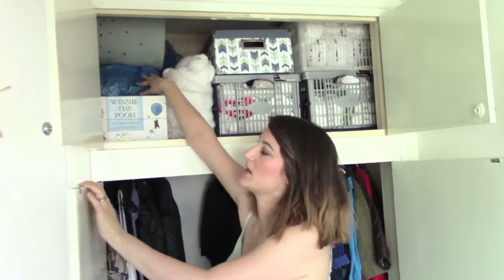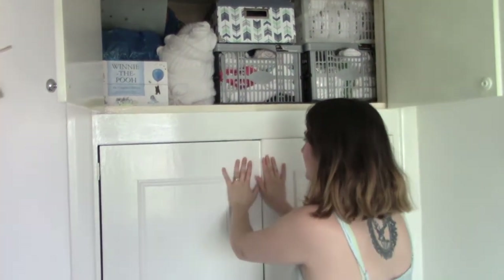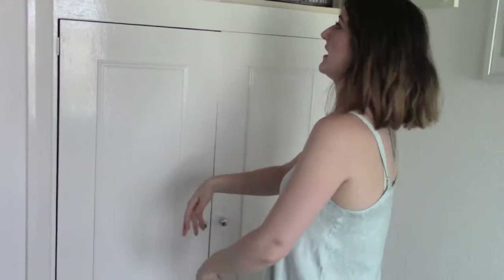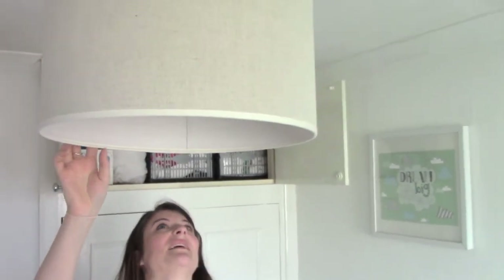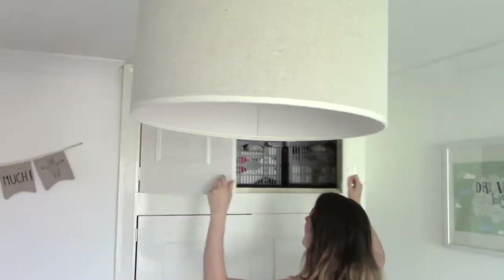We have the Winnie the Pooh complete collection up here. This Ikea bag has loads of old clothes that don't fit Saxon anymore but that I want Ezra to wear, or things that are too big for either of them. There's also a lampshade that was already here when we moved in, but I quite like it because it's really nice, neutral, and linen-y. So that's everything in their room — I hope you enjoyed this video, thanks for watching, bye!